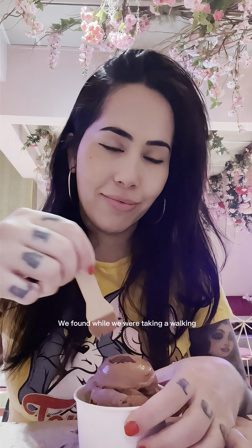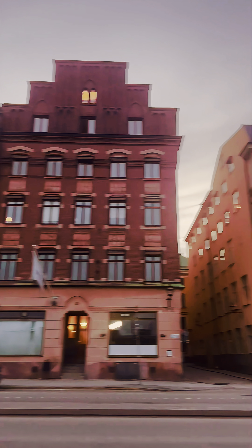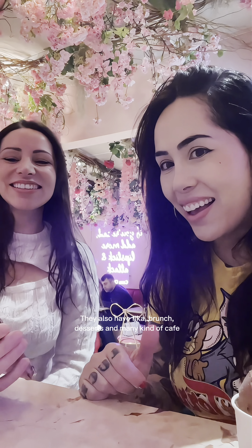This café is called Dirty Coco — we found it while we were taking a walk. It's here in Stockholm city center, in this beautiful city. My flavor was chocolate and pistachio, both gluten free. They also have brunch, desserts, and many kinds of café drinks.